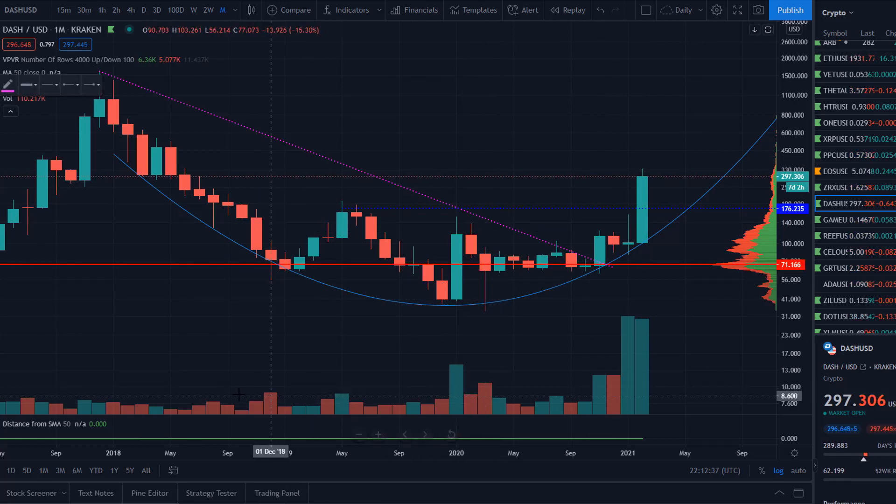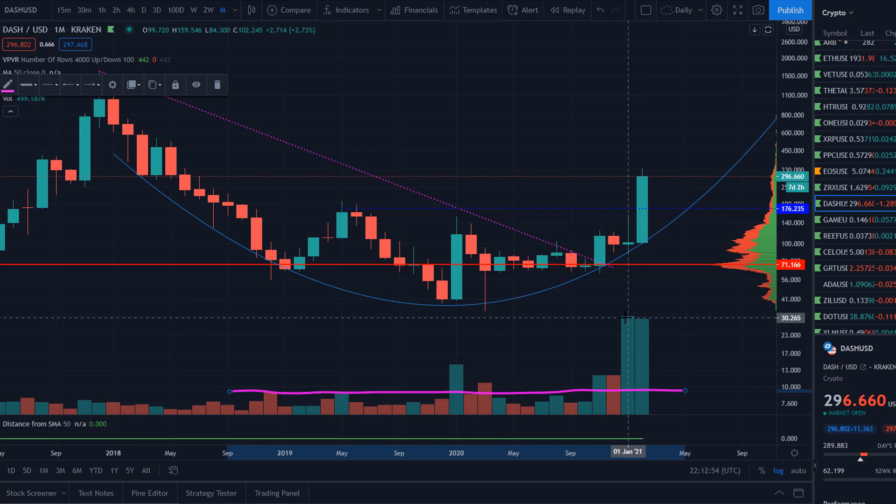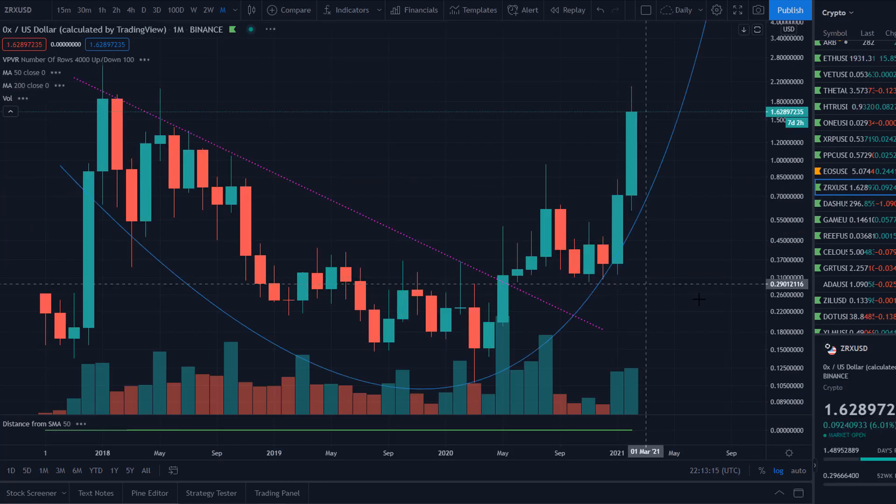Once again using the volume indicator — there was an average volume line, then bang, November goes higher, December higher volume with a little selling, January massive volume. That doji candle in January with massive buying and selling volume but price staying there — that was the indicator it was going to explode. That was the prime opportunity to get in at the hundreds and have it go to 300 the next month — three x your money in under a month.